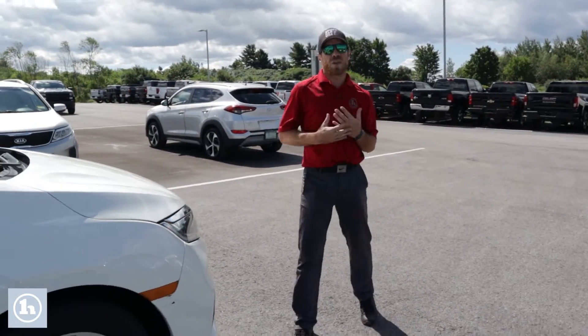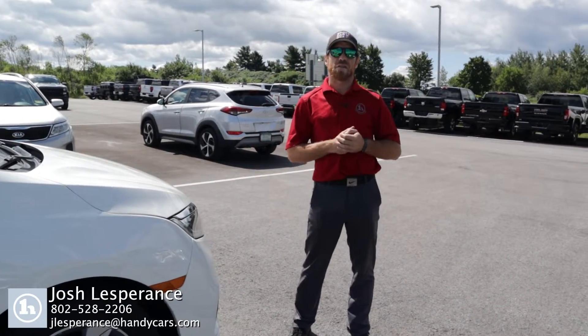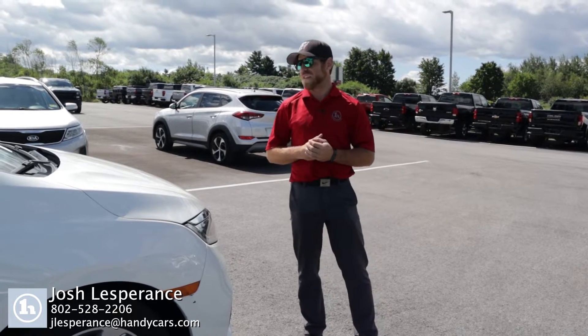Once again, my name is Josh. All my contact information is down at the bottom of your video. And I look forward to hearing back from you, Sarah, on this beautiful 2019 Honda Odyssey. Have a good rest of your day.